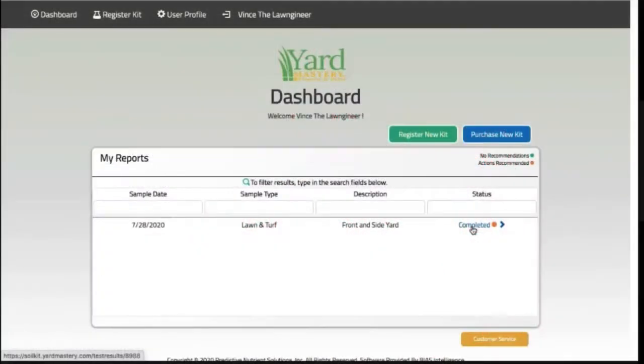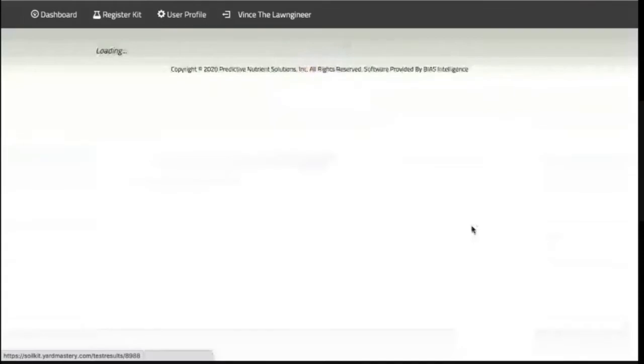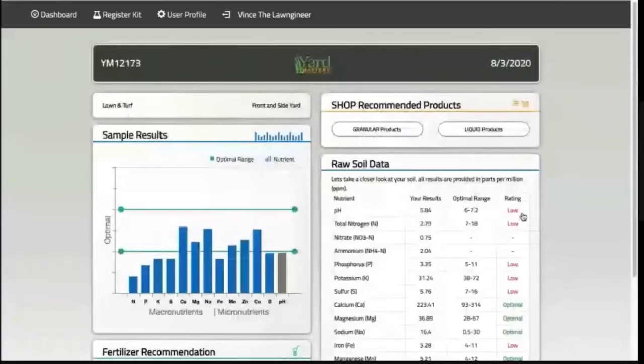After logging in, I see that my soil test is completed. If I click here, I'm presented with the results page. On the left side is a graphical representation of the analysis for each of the macro and micronutrients as well as the pH.